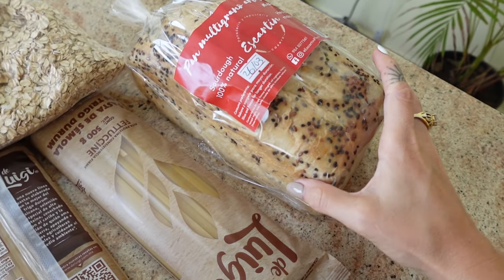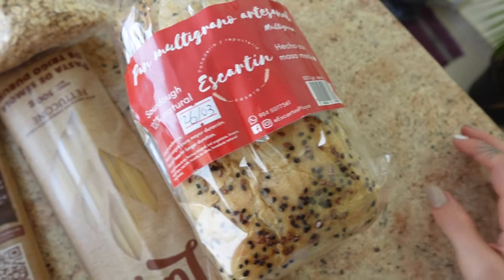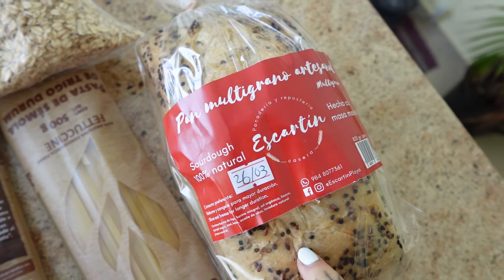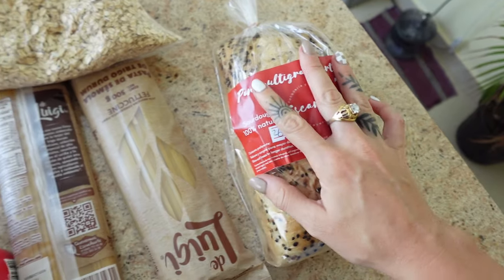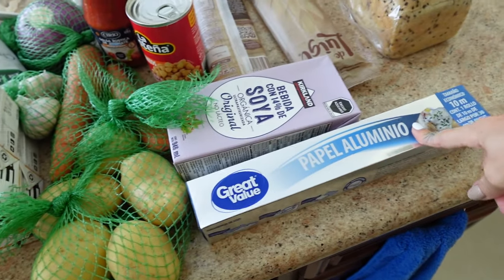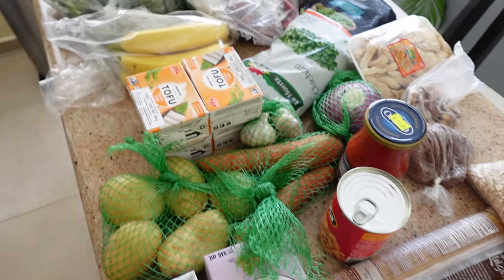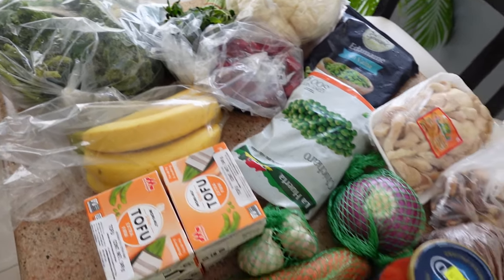And finally we have bread. I think it's so funny that most people don't think bread is vegan, but this is just a natural sourdough — it's also multigrain, so good. We also grabbed some tin foil since we were running out. So basically fully stocked for the week, we'll be all set.